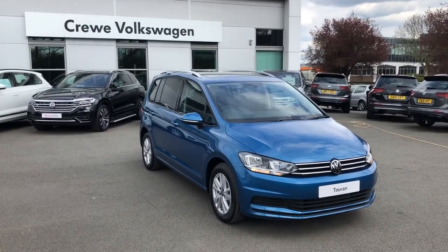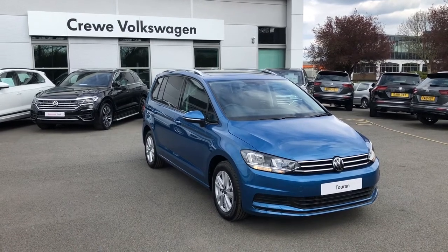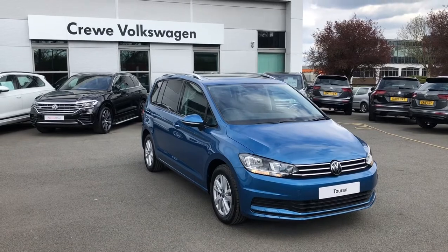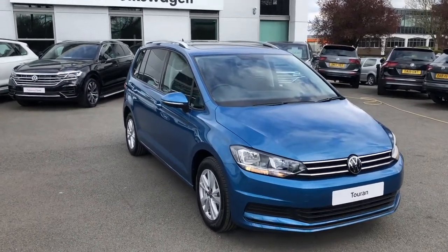Introducing the Volkswagen Touran SE Family, now available as part of our brand new stock here at Crew Volkswagen. This vehicle will appeal to those with larger families, or maybe you just have a few extra pets or like to carry a lot of items.